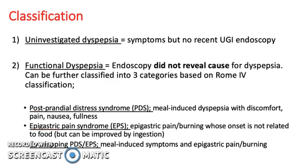PDS is meal-induced dyspepsia with discomfort, pain, nausea, and fullness. EPS is epigastric pain or burning whose onset is not related to food, but can be improved by ingestion. The overlapping category involves meal-induced symptoms and epigastric pain or burning.